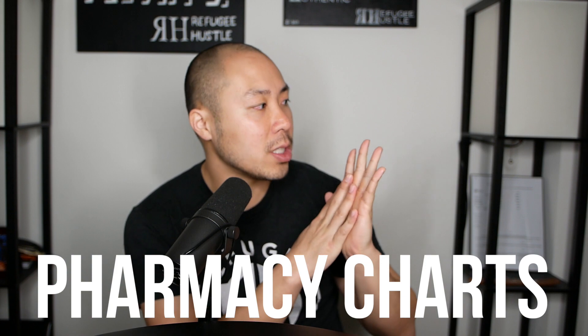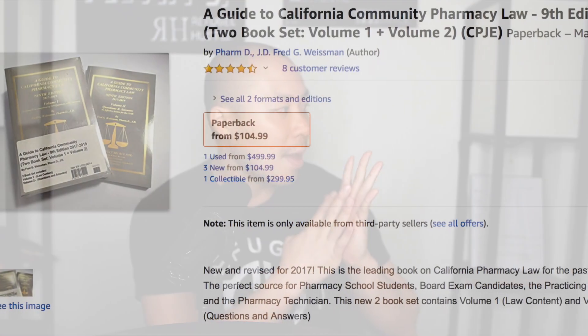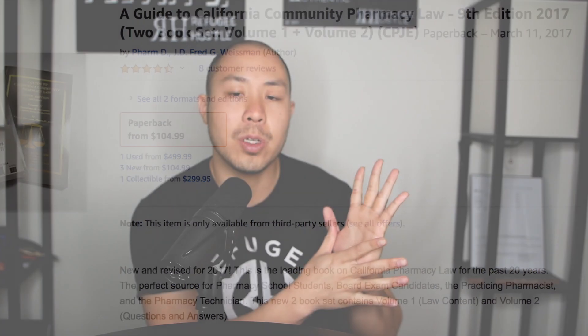I also bought the law book at the time. But I'm here to tell you that you probably don't need all these resources. Let me tell you the story of how I actually studied for the CPJE.